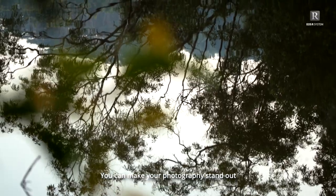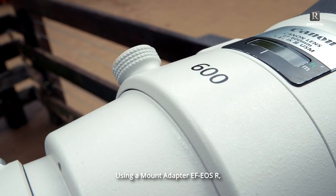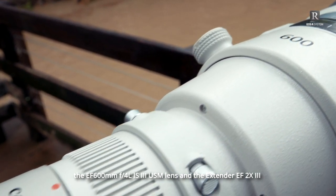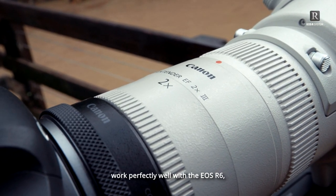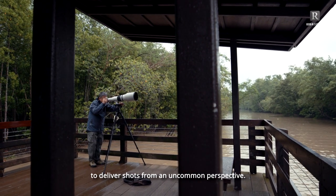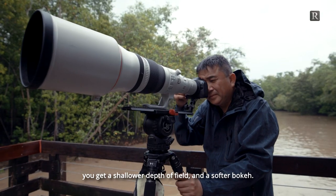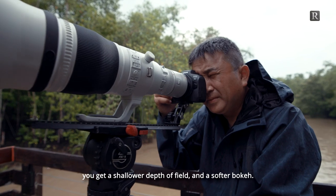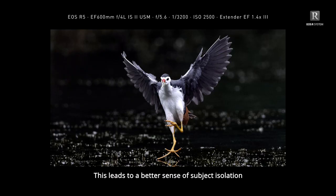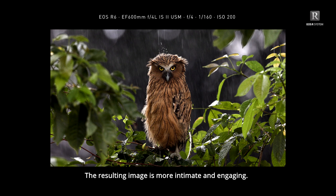You can make your photography stand out by shooting your subjects at eye level. Using a mount adapter, the EF 600mm lens and the EF 2x extender work perfectly well with the EOS R6 to deliver shots from an uncommon perspective. With a longer focal length, you get a shallower depth of field and a softer bokeh. This leads to a better sense of subject isolation and creates an effect as if the viewer is actually experiencing the scene themselves — the resulting image is more intimate and engaging.